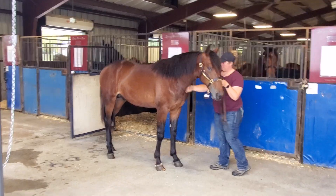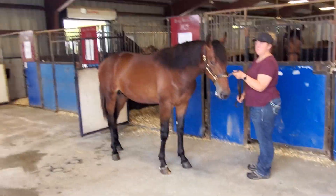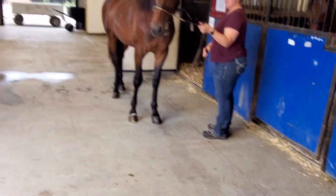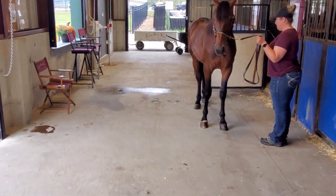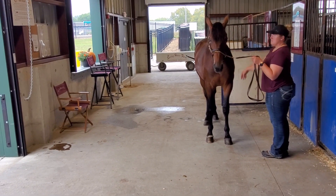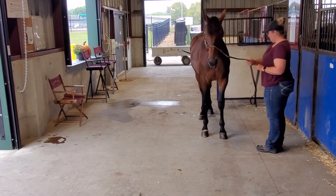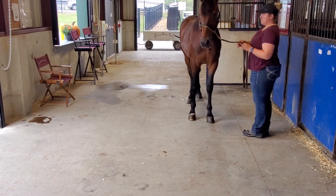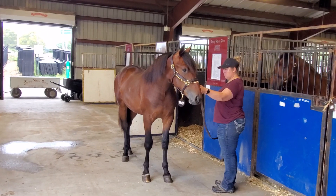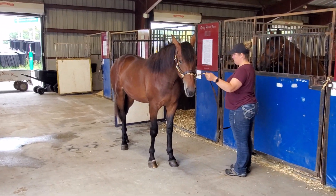This horse here is kind of put together perfect. This is number 136, Depend on It. Now the second dam is a dam of Pisa Demon — very nice horse in his own right. True Blue Stride was a Muscle Hill with 25 wins. Decent family and a decent looking colt. This is our type of horse right here, number 136, Depend on It.